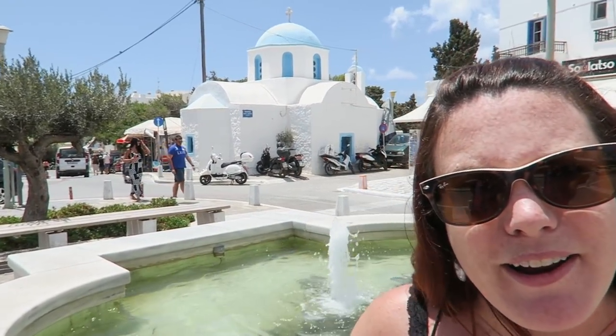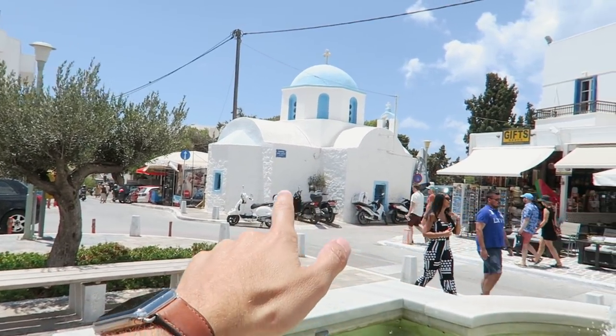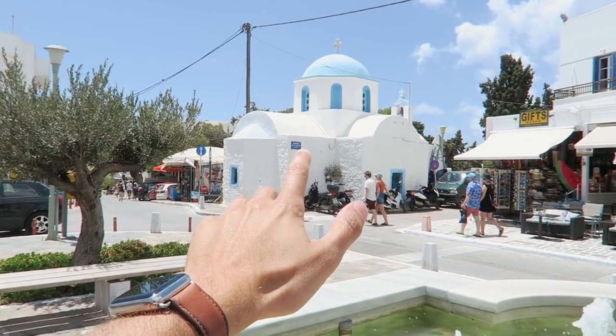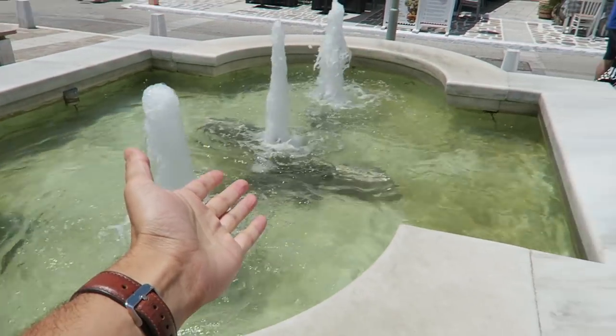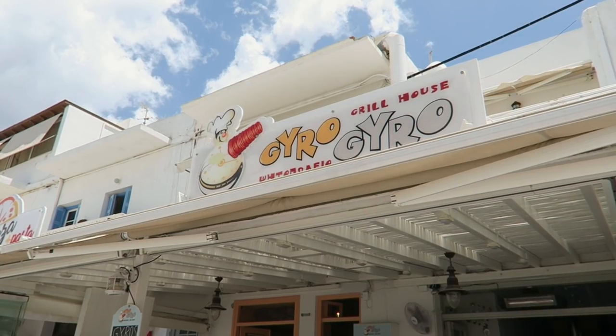I think we found the main square here in Naxos. It's pretty small and cute. It might be the smallest square that I've ever seen, but look at this little chapel over here. That's one cool thing about Greece — everywhere you go there's random small chapels, and now we got a fountain. But more importantly, we think there's some gyros over there.